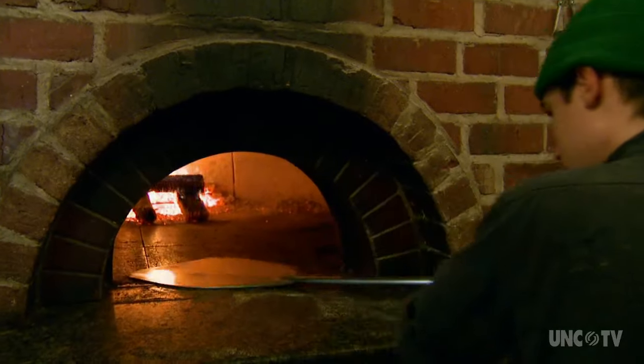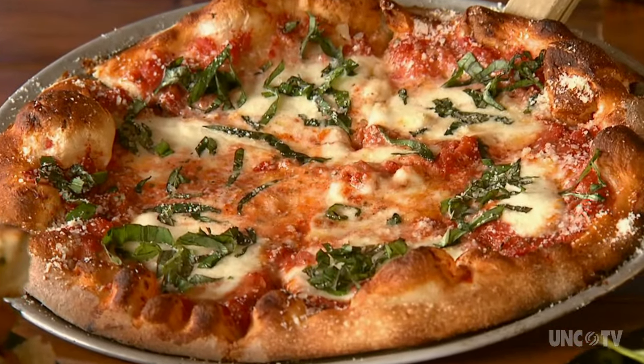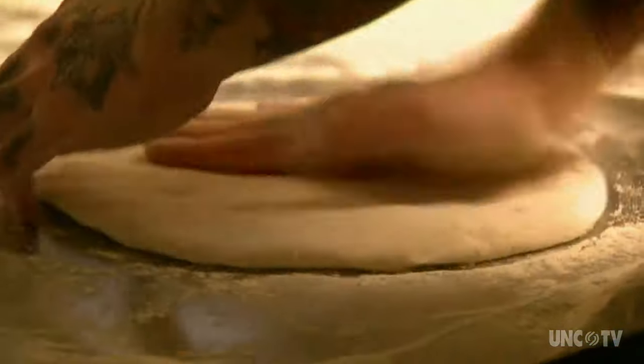Delicious, healthy food, support for sustainable agriculture, and a great neighborhood vibe — Sticks and Stones seems to be firing on all cylinders. For North Carolina Weekend, I'm Bob Garner.